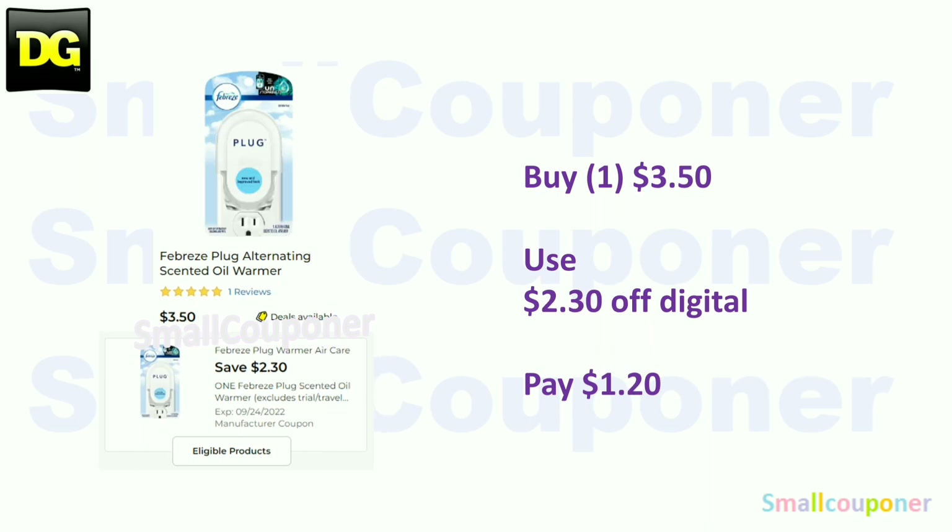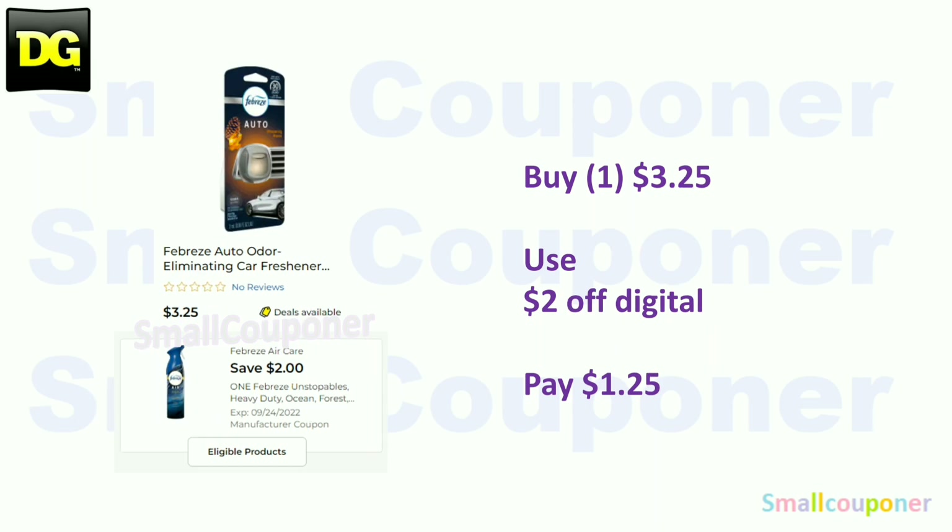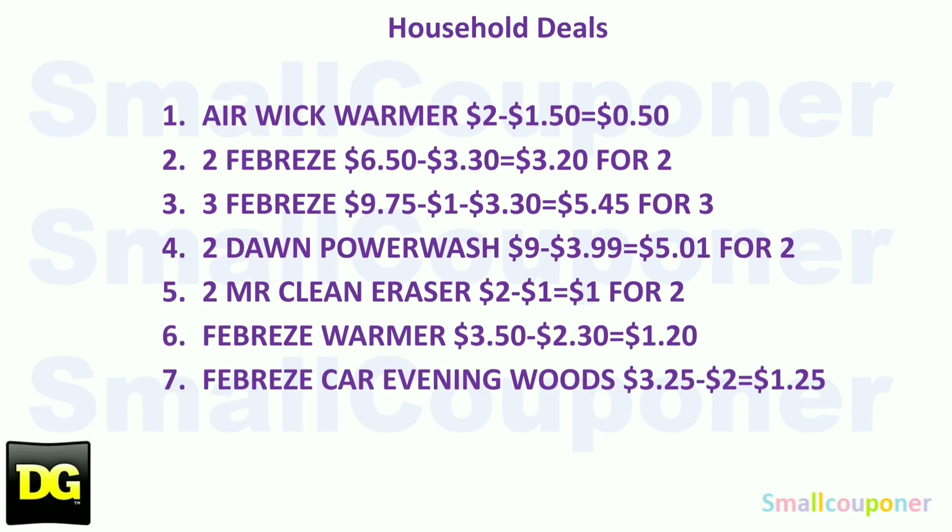The Febreze oil warmer is $3.50 — use the $2.30 off digital and pay $1.20. The Febreze Car — the Evening Wood scent — is $3.25. Use the $2 off digital and pay $1.25. Those are all of the household deals, so take a screenshot.